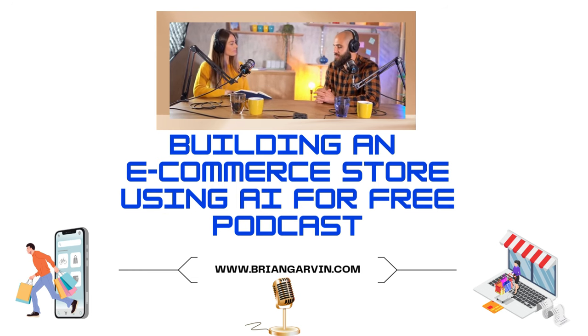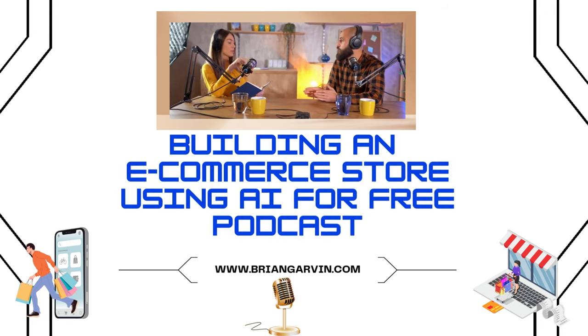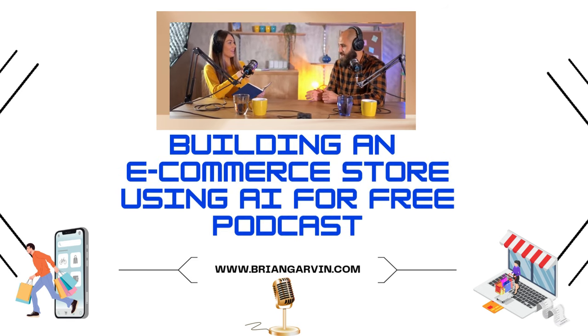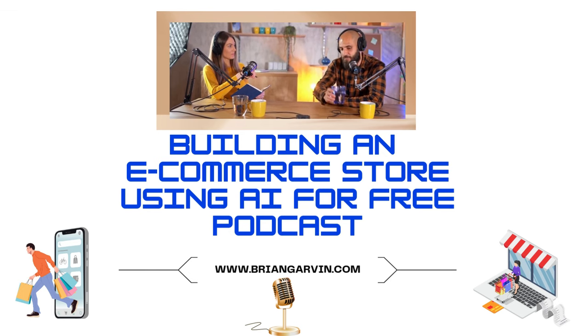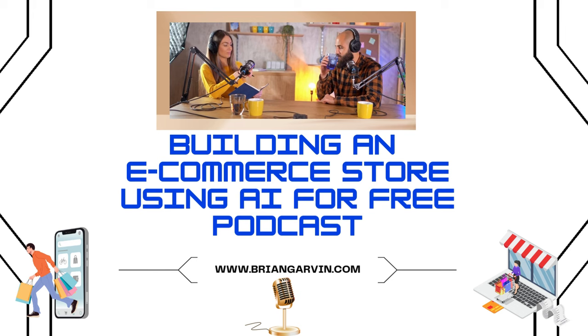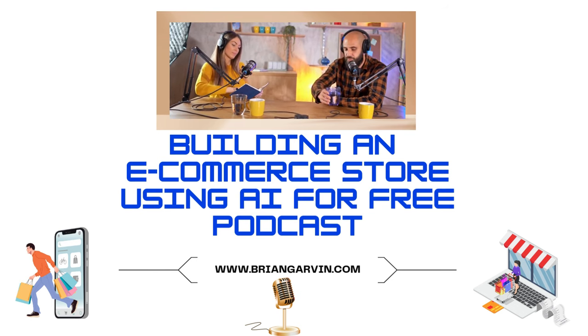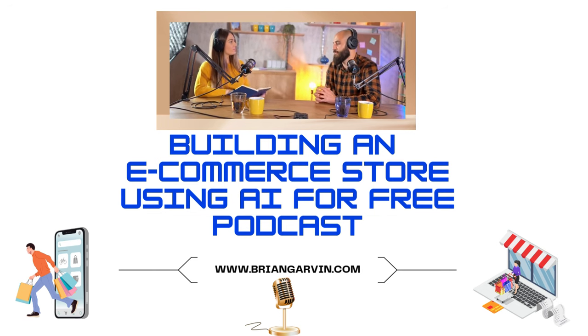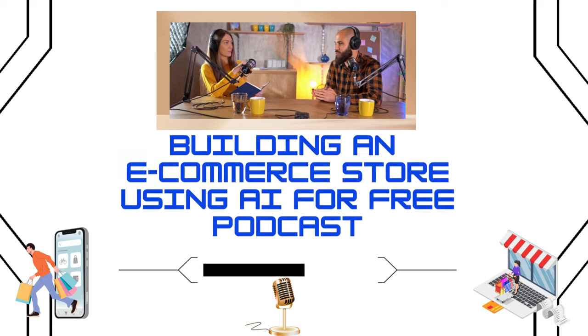That frees up a ton of time to focus on the other aspects of actually running a business. Time is your most valuable asset, especially when you're building a business, and AI lets you focus on what really matters — getting those sales and growing your brand. Speaking of choosing a platform, there are different types of AI store builders out there.